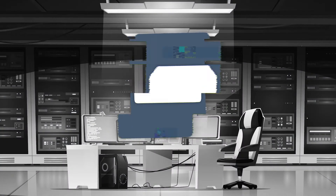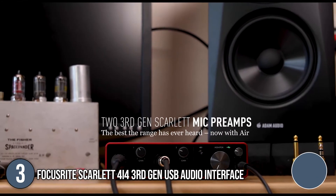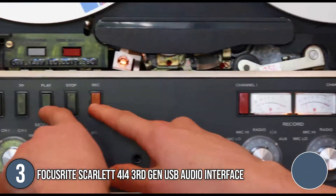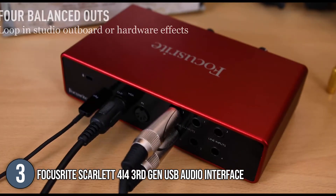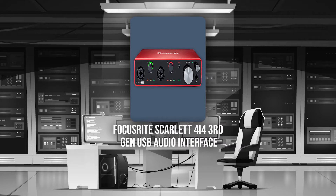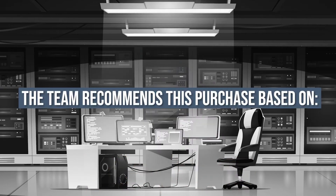The third audio interface on our list is the Focusrite Scarlett 4i4 3rd Gen USB Audio Interface. It is ideal for artists and producers looking to expand their setups and require additional connectivity. With four inputs and four outputs, you can record microphones, instruments, synthesizers, and drum machines simultaneously while maintaining the highest audio quality. It measures 4.72 x 7.28 x 1.87 inches and weighs 15.9 ounces. TrustedShoppyGuide.com has awarded the Focusrite Scarlett 4i4 3rd Gen a 5-star rating.